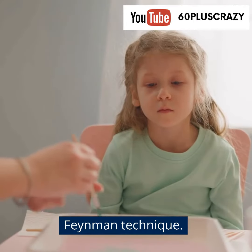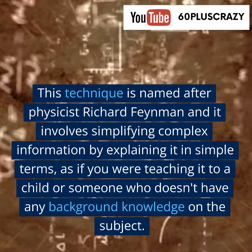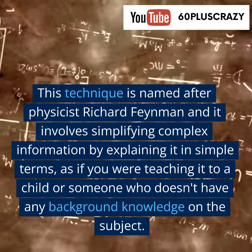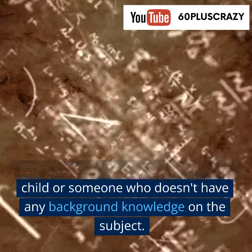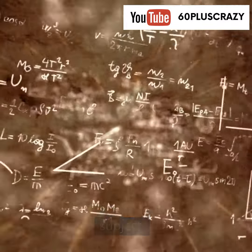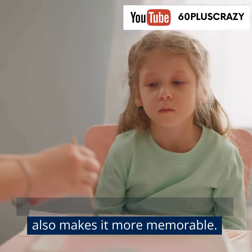Another effective technique is the Feynman technique. This technique is named after physicist Richard Feynman and it involves simplifying complex information by explaining it in simple terms, as if you were teaching it to a child or someone who doesn't have any background knowledge on the subject. This technique helps you to understand the material better and also makes it more memorable.